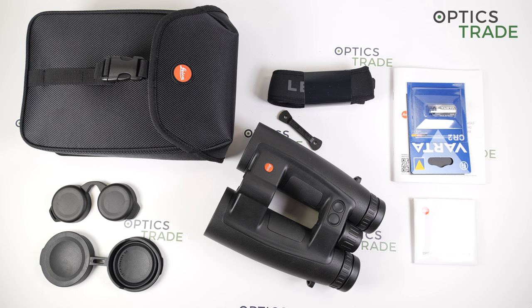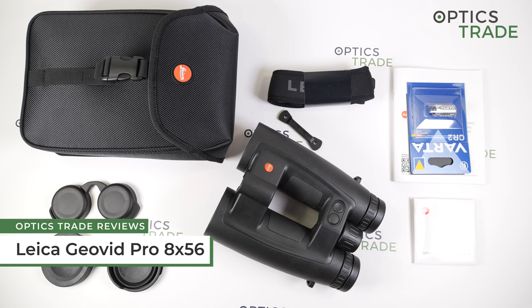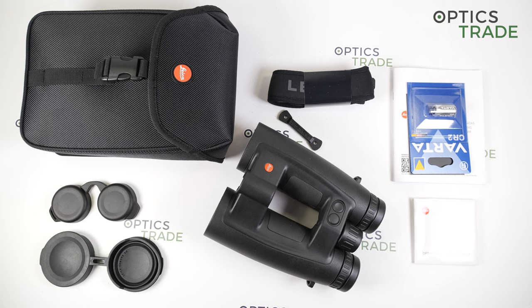Hello and welcome to another video review, this time about the new binoculars from Leica, the GeoVid Pro 8x56.